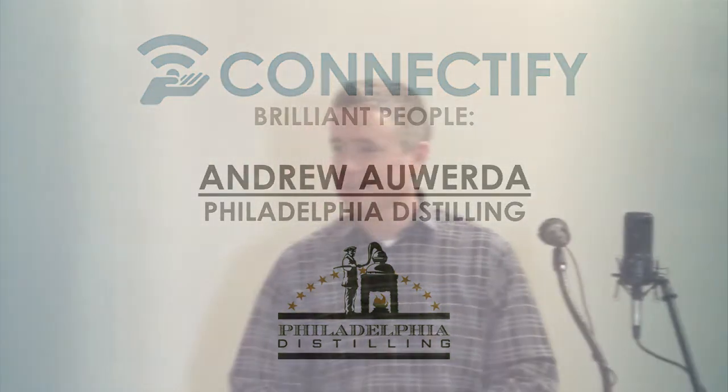Thanks for having me come in and tell you a little bit about what we do at Philadelphia Distilling. First of all, a little background on the industry that is emerging across America in the past five to six years. Craft distilling, similar to micro brewing in the 80s, has taken root and there are micro distilleries popping up all around the country making interesting new spirits, generally of premium quality and with new spins on them.